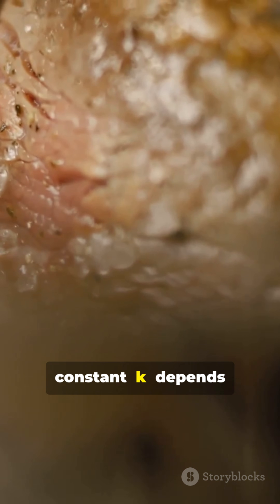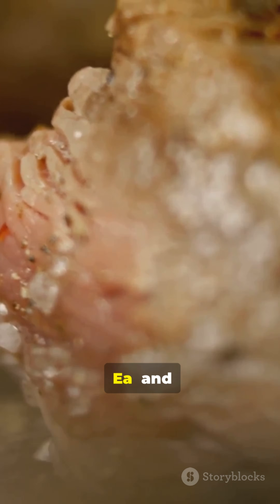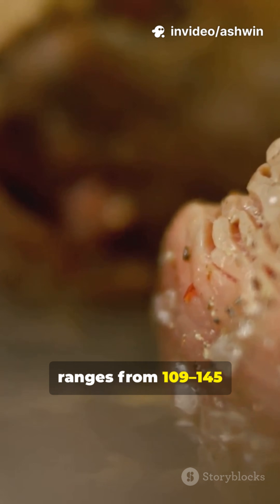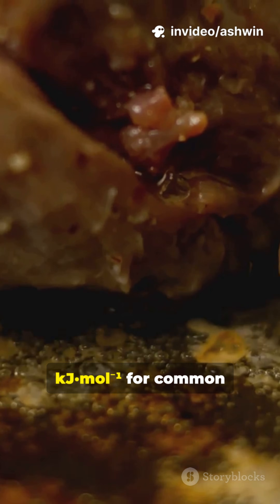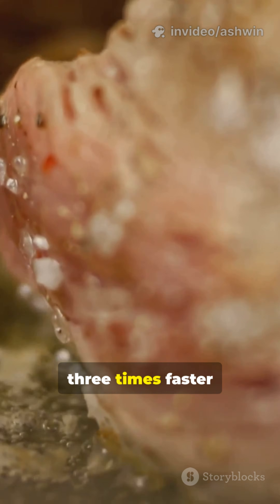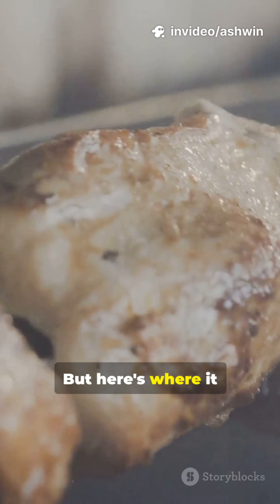Think about this incredible process: according to the Arrhenius approximation, the Maillard rate constant k depends on activation energy Ea. Ea ranges from 109–145 kJ/mol for common sugar-amino systems, making the reaction three times faster when cooking at 180°C versus 120°C.